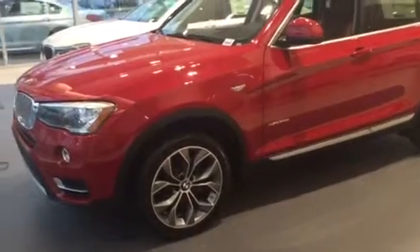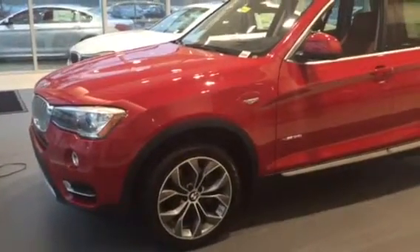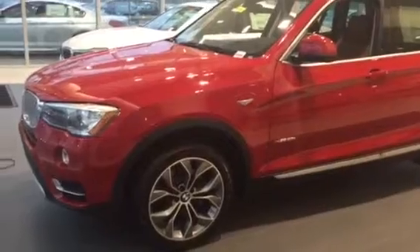This one has a beautiful color combination with the Melbourne Red Metallic, as well as the Saddle Brown Nevada Leather.